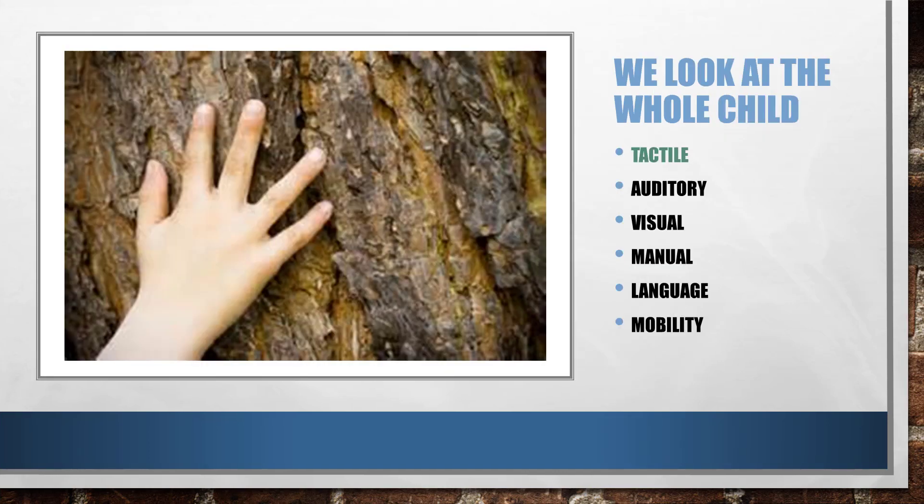By tactile, I mean the deep sense of pain — how do you feel pain at a deep level. The light touch is also involved in the tactile. The trigeminal nerve is one of the largest nerves in the body. It controls the eyes, the nose, the lips, the mouth — all of this area.